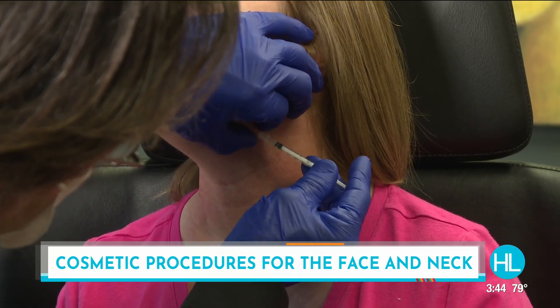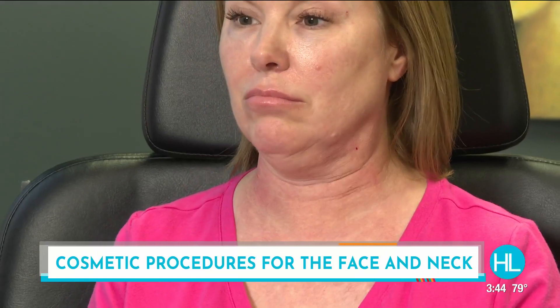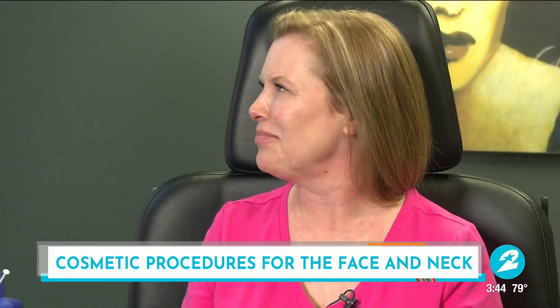This little needle we're seeing right now is actually the same as a pediatric needle — it's a tiny, tiny little needle. You barely feel anything. I know this because Dr. Laconi does my Botox as well.